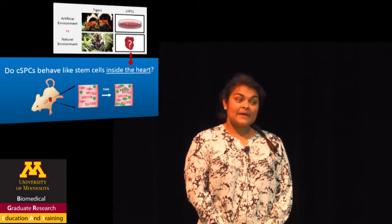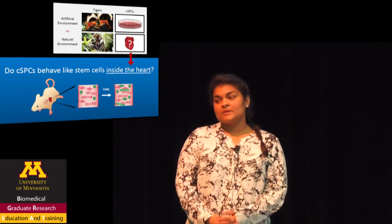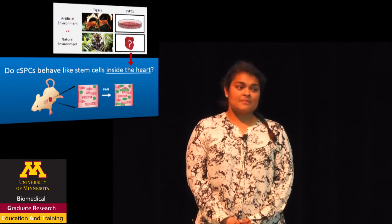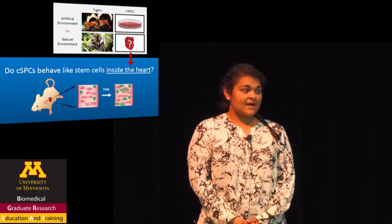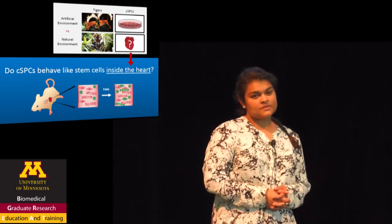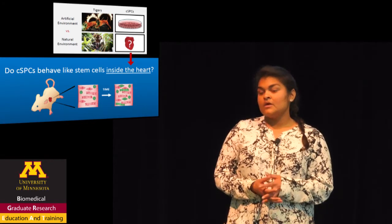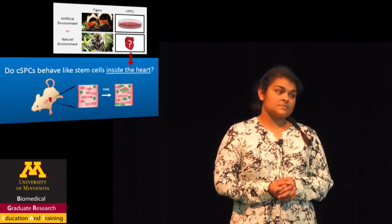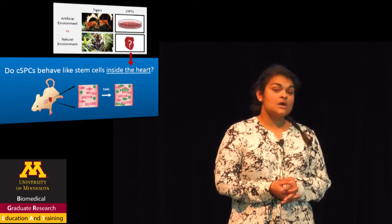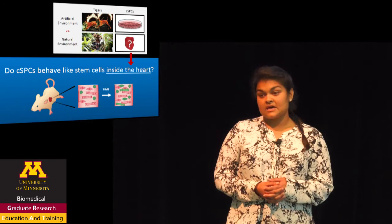Heart failure. It's a big problem, and it's only going to get worse. The number of people with heart failure is increasing dramatically, but what makes that fact even more terrifying is that 50% of patients with heart failure will die within the first five years after diagnosis. The reason for these depressing outcomes is that current heart failure therapies don't fix the main problem in heart failure, and that is death of heart muscle.